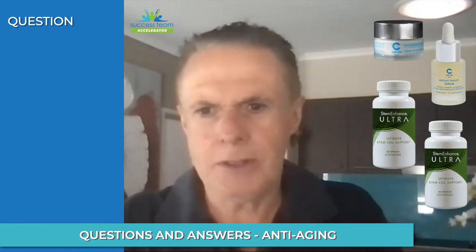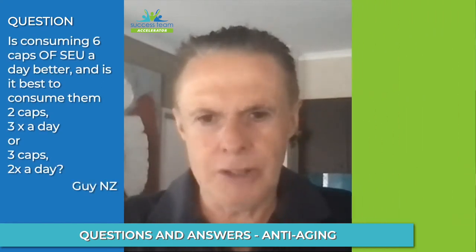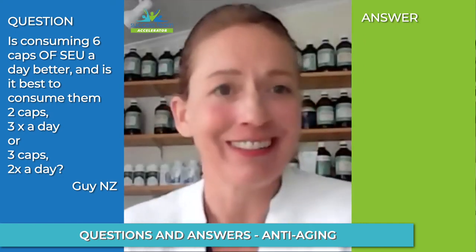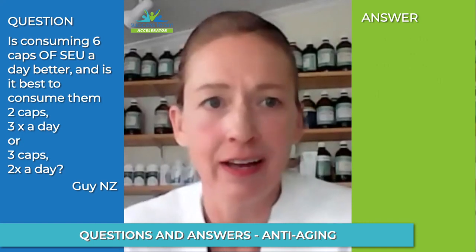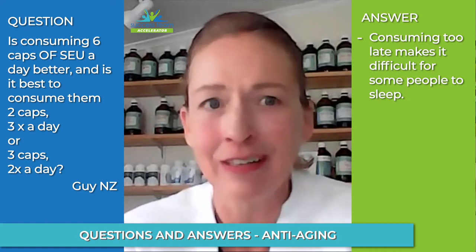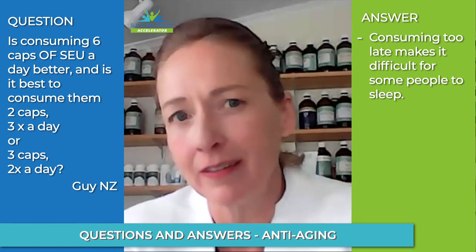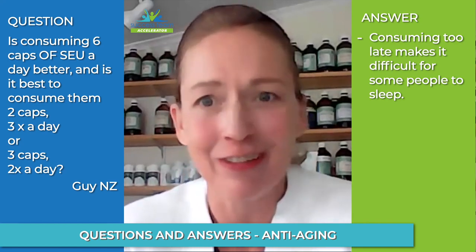A question from Guy: is taking six capsules a day better, and if so, is it two three times a day or three twice a day? I often take at least six a day, and I take them twice a day because the product can keep me awake. It's easier to take it in the morning and again in the afternoon. Some people might find they're better taking three twice a day rather than spreading it out differently.